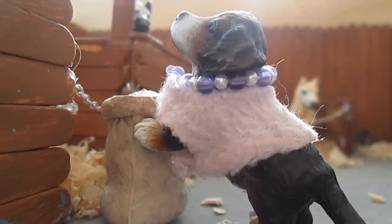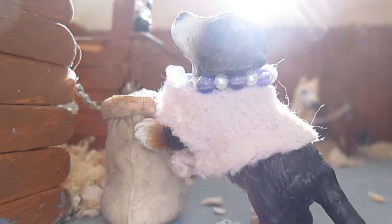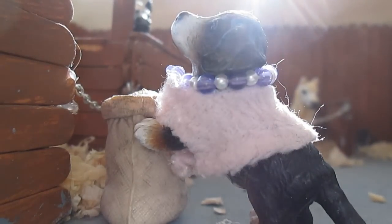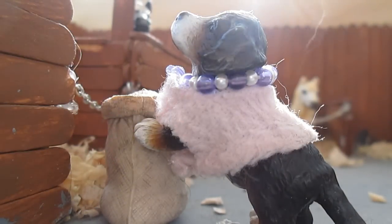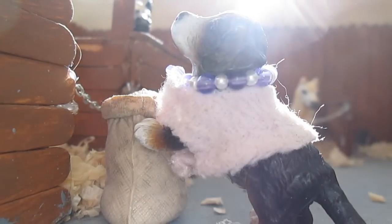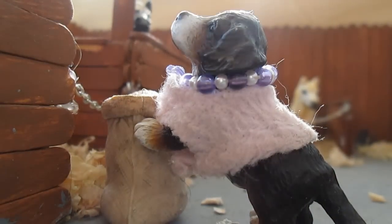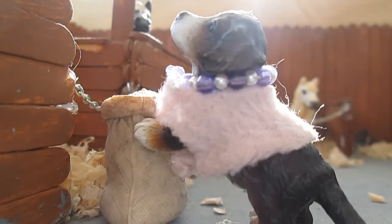Hey guys! It's Lucky here and today I'm going to be giving you a barn tour for May of 2015. I know I did one in April and I don't typically like to do barn tours within a month of each other, but part of the audio was cut off in that one. Even when I watched it to make sure everything was fine before I saved it, the audio was working, so something went wrong when I clicked save.